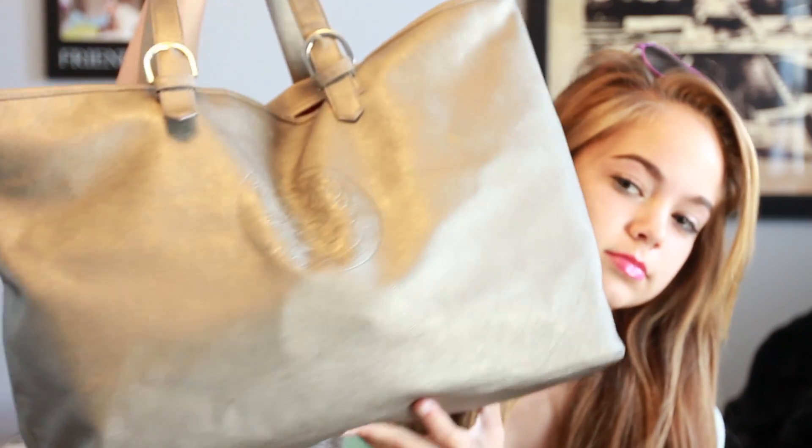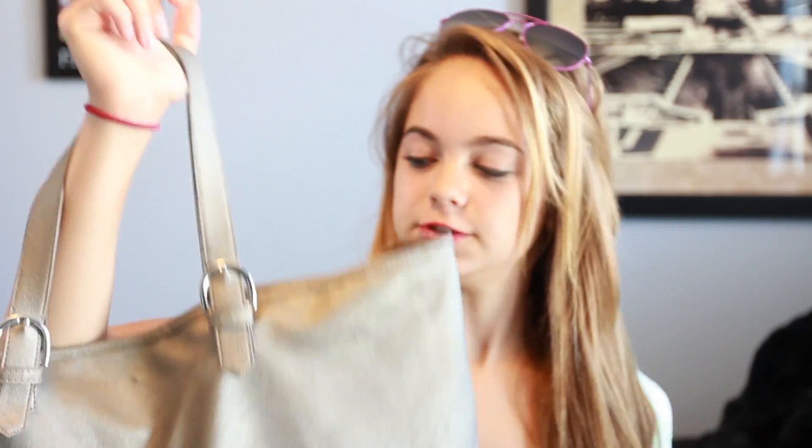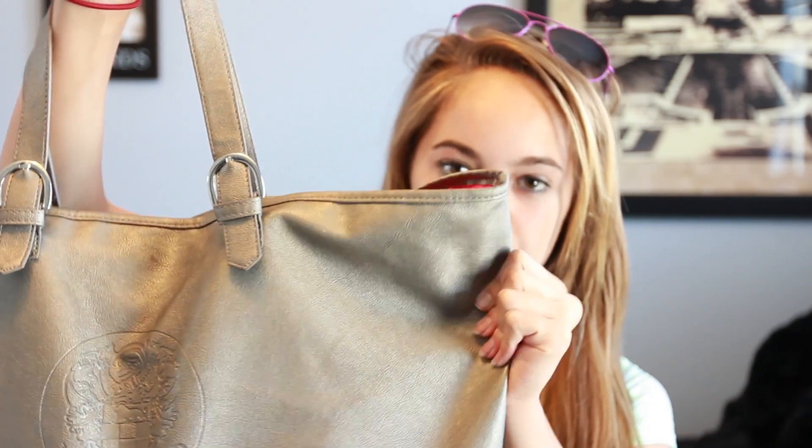It is by Vince Camuto. It came with a perfume set at Macy's. I never really had any other beach bags besides this, so I like to use this. It has, like, belt strappage and it's a leathery kind of material.